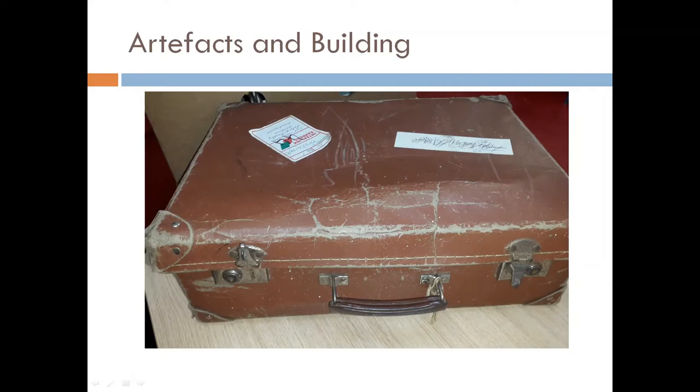Buildings can also be sources that help historians and archaeologists learn about the past. This suitcase is an artefact that belonged to Superintendent Joseph Murray. It was donated to the Donegal County Archives by his son. Joseph Murray was involved in the War of Independence in Donegal, and he kept all his records and medals in his suitcase. These records were digitised — turned into a form that can be easily read on a computer — and you can now read all his records on the Donegal County Archives website.